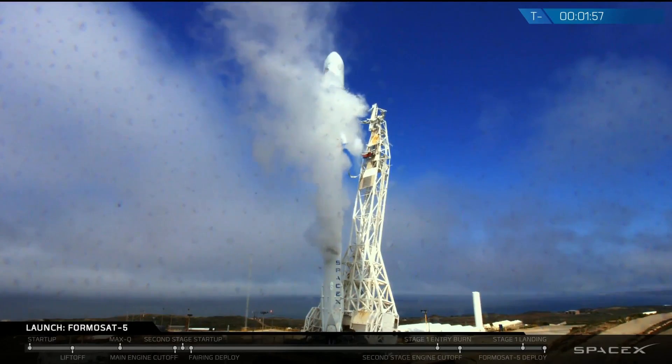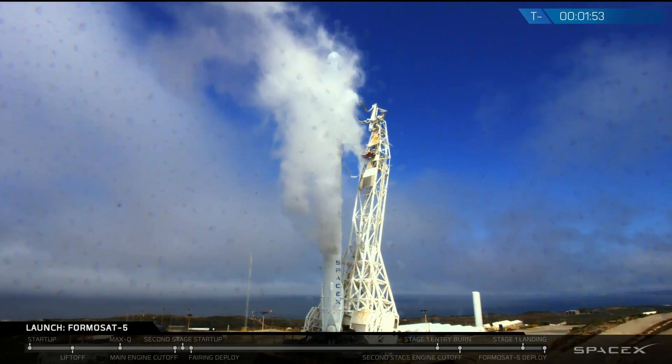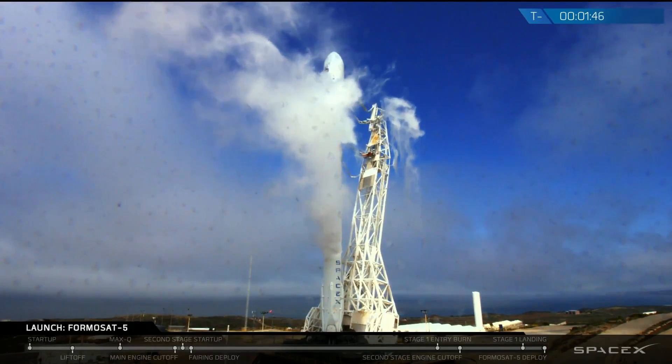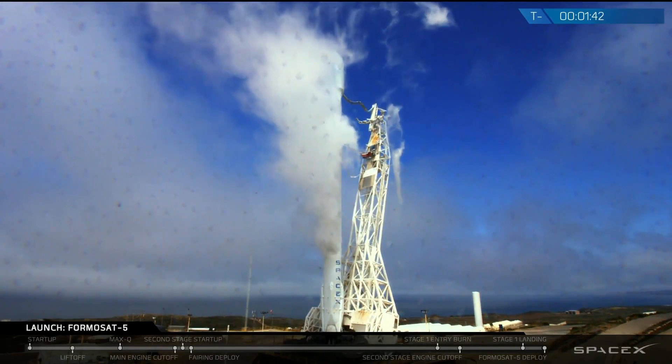Verify range is green. This is the rock — range is green. Copy. Stage two locks closed out. Falcon 9 is on internal power.